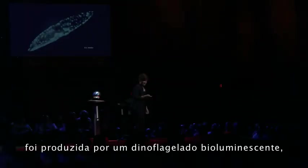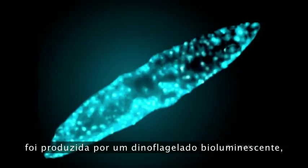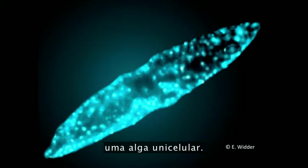I spend most of my time working in the dark — I'm used to that. That light was made by a bioluminescent dinoflagellate, a single-celled alga.